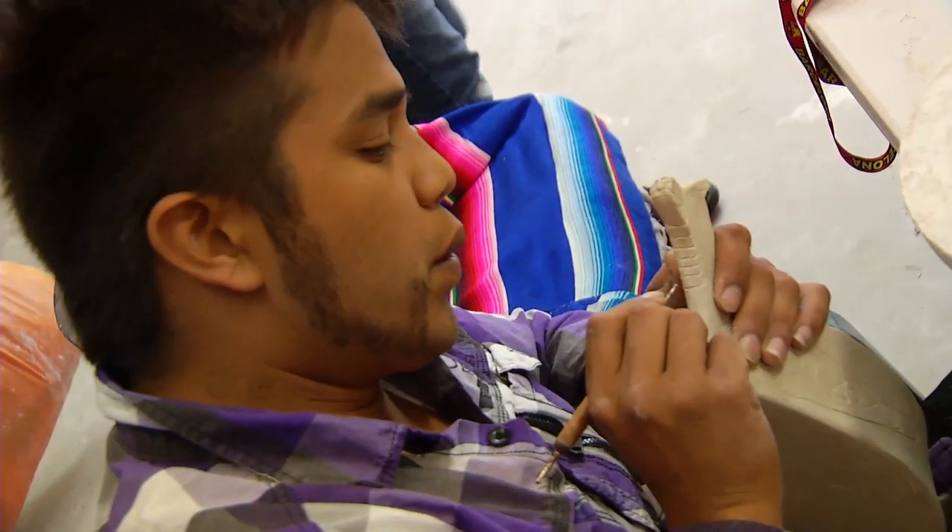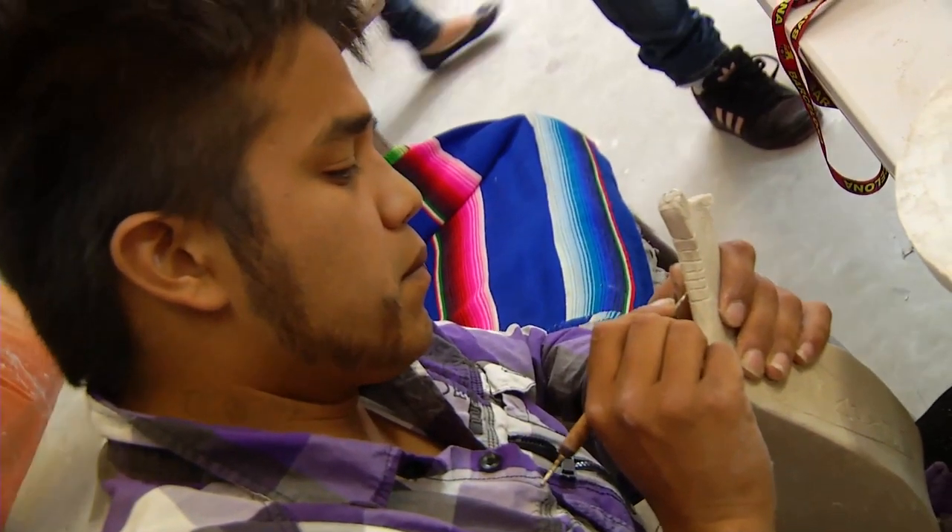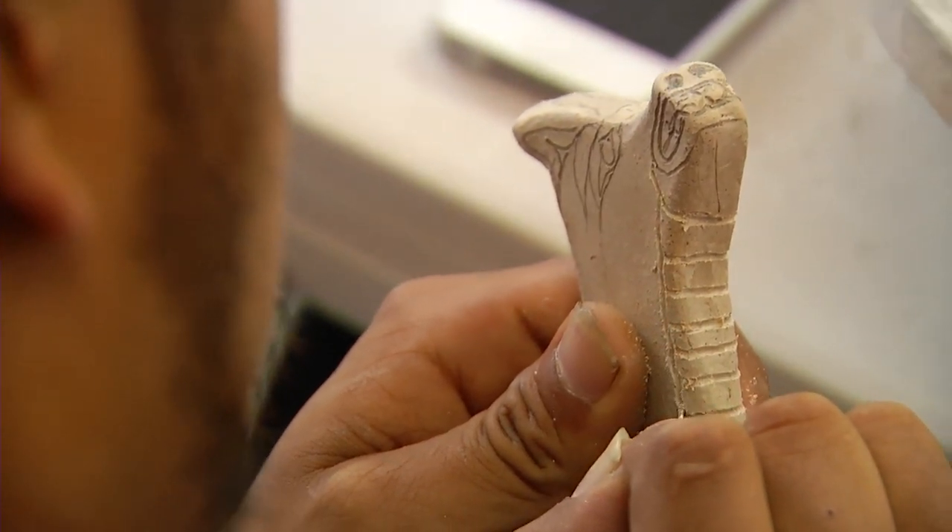Students will get to keep the pieces that they make, but perhaps just as valuable, they will also keep the knowledge. In Ladysmith, I'm Kelly Robinson.